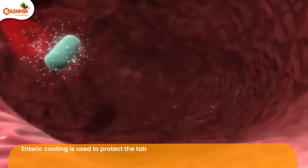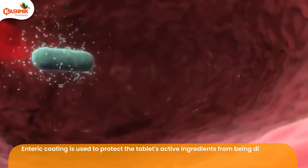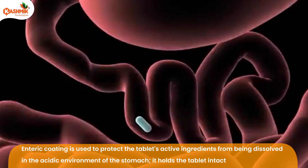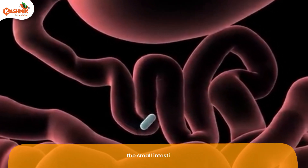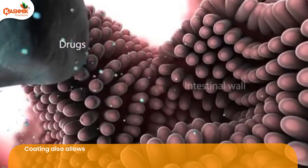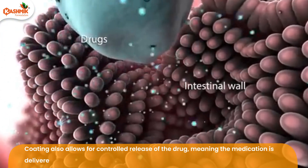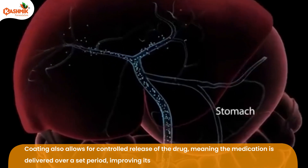Enteric coating is used to protect the tablet's active ingredients from being dissolved in the acidic environment of the stomach. It holds the tablet intact until it reaches the small intestine. Coating also allows for controlled release of the drug, meaning the medication is delivered over a set period, improving its effectiveness.